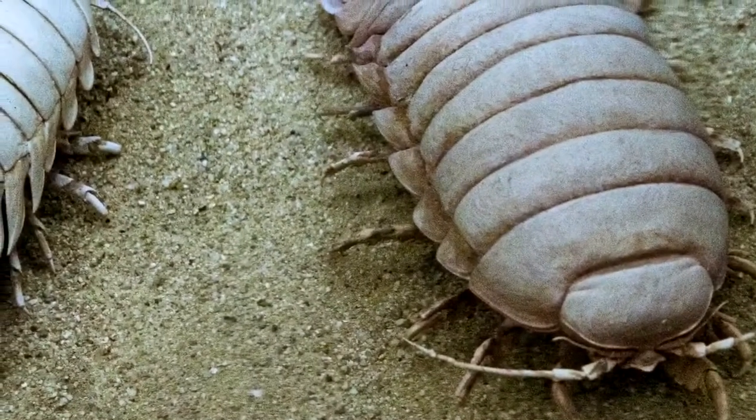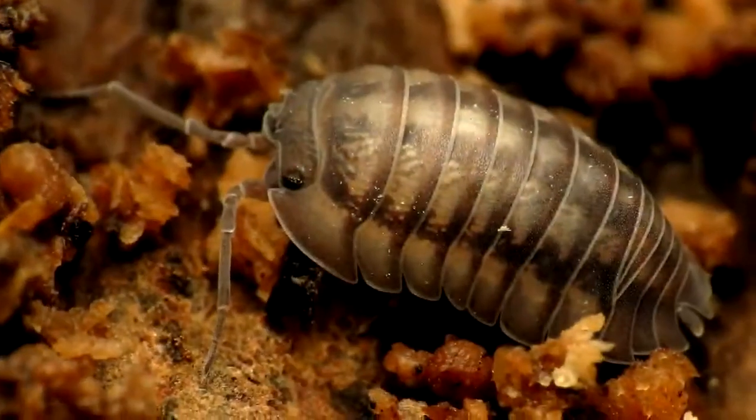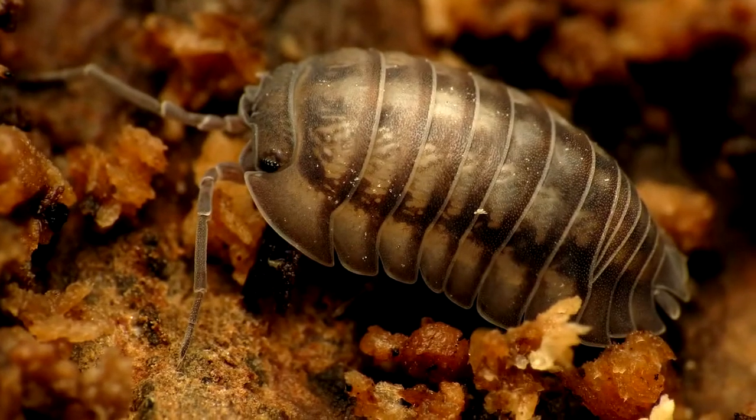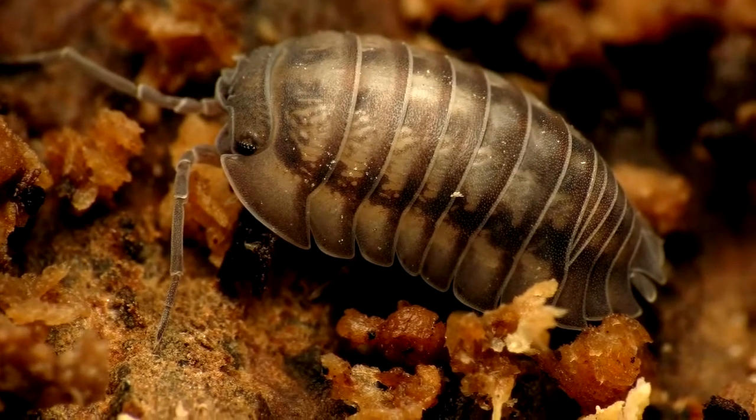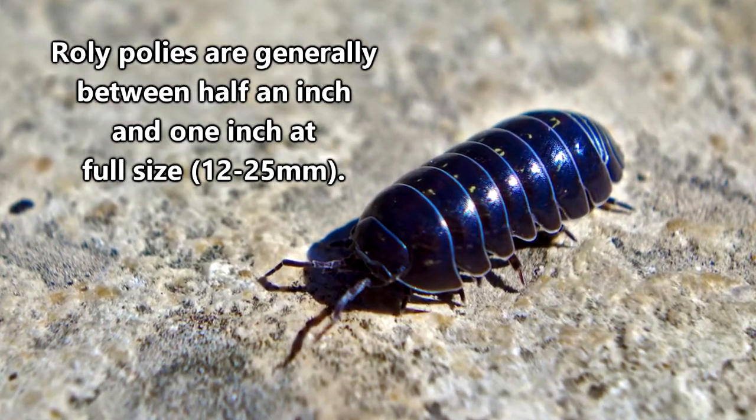If you've ever wondered why a Roly-Poley looks like the giant isopods living at the bottom of the ocean, you likely won't be surprised to learn that Roly-Poleys are themselves also isopods. Of course, they're obviously not giant-sized like their ocean-dwelling cousins.